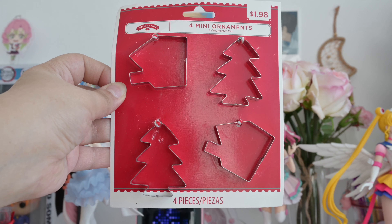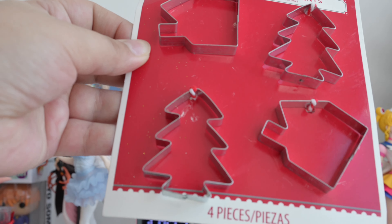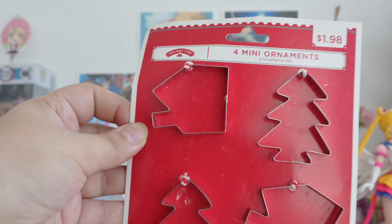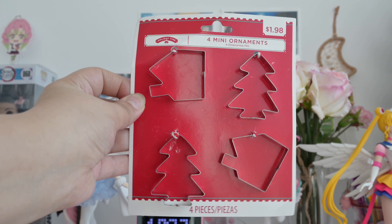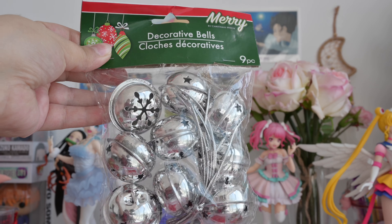These are the cutest ornaments I've ever seen. They look like cookie cutters — they're so cute! You hang this on your tree. These are extremely cute decorative bells.